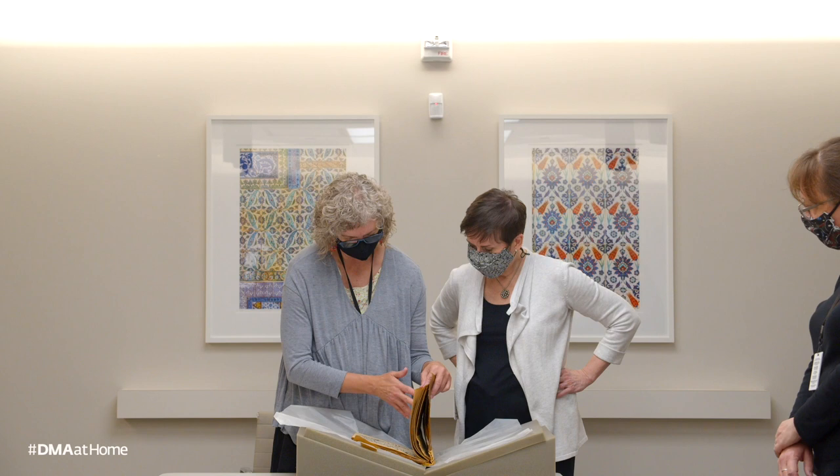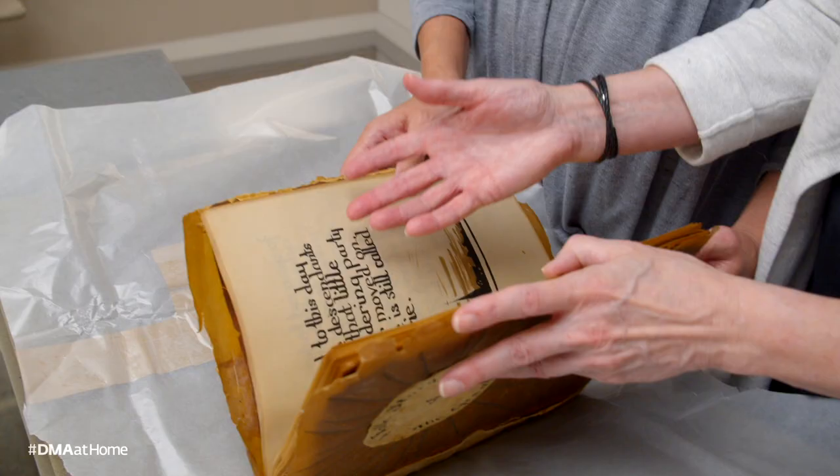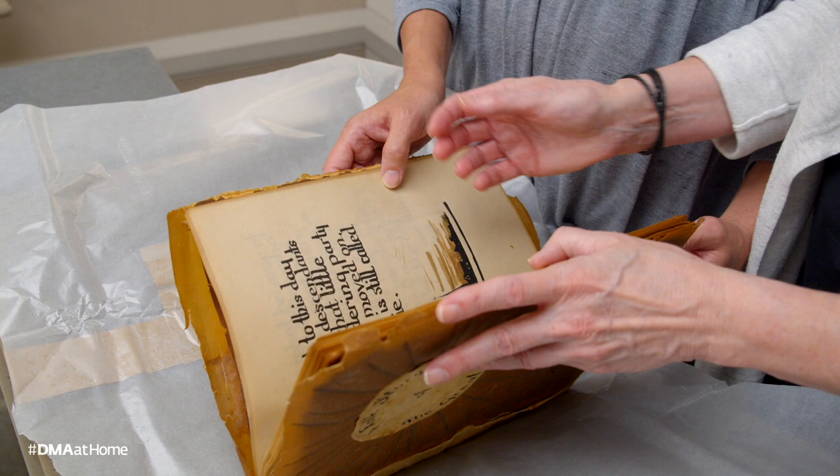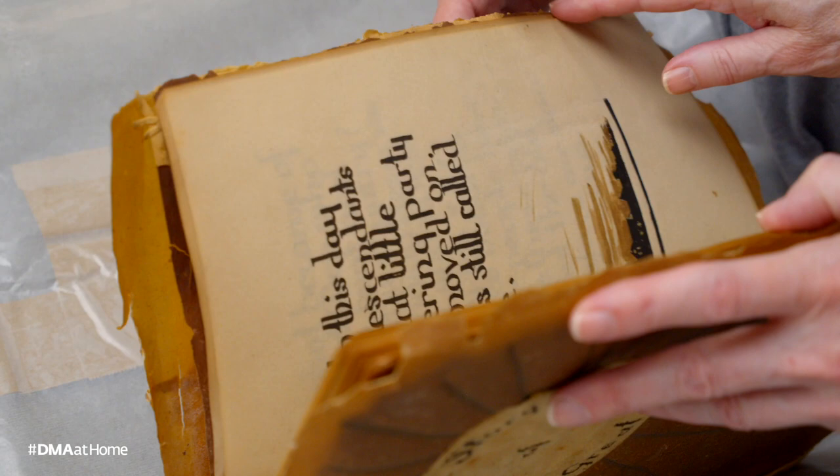I'd like for them to be digitized — all the pages of the books and the sketchbook and the photographs — so people can look at them digitally, because the book itself is something that cannot really be handled frequently. Digitizing images will make this available to folks who are interested and doing research about Ida someday in the future.